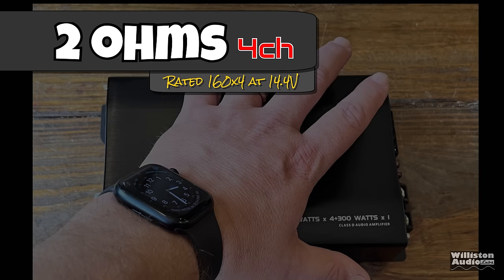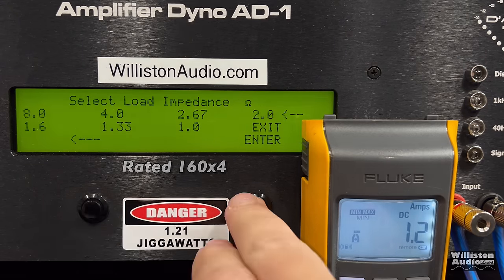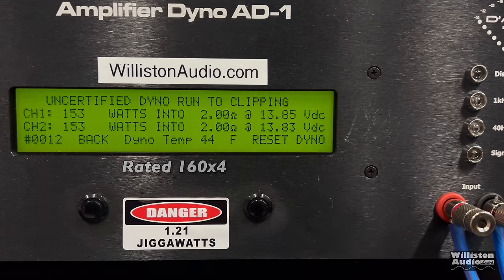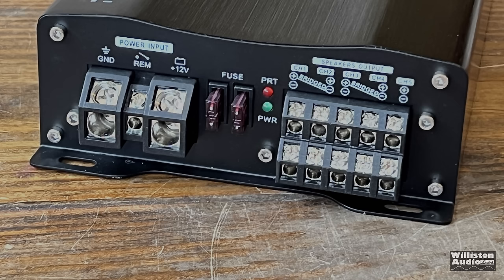Now we're going to try 2 ohms in the 4-channel test — all channels loaded at 2 ohms except the sub channel, which is at 4 ohms. Certified to 1% distortion, rated 160 watts by 4 — we get 154 and 153 watts. Our voltage is a little lower, but at 14.4 I think we'd definitely hit it — a pass. Uncertified to clipping is pretty much identical. What about dynamically? We send the 1 kHz pulse tone and get 185 watts — remember, that's times 4. Kind of wild from this little tiny amp.